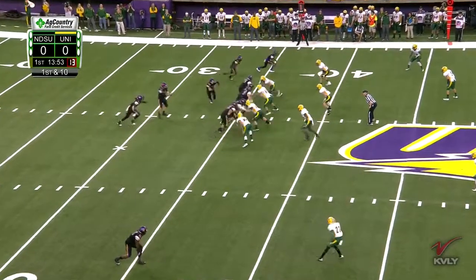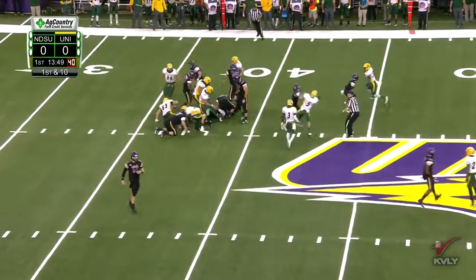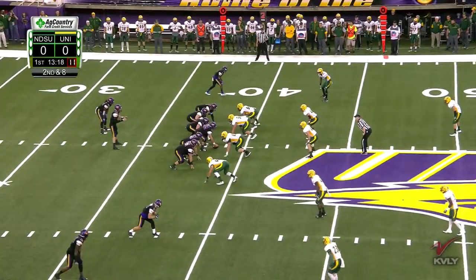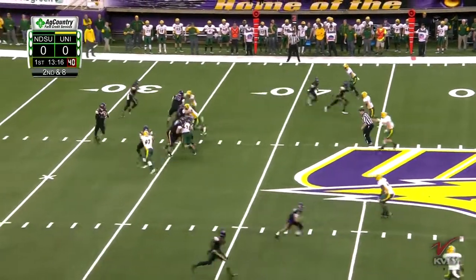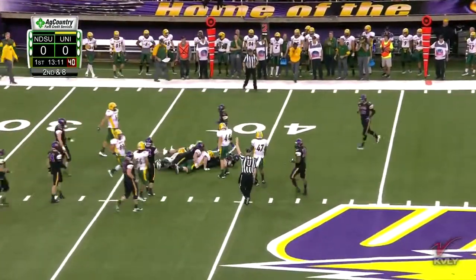He returns at starting safety this week, at starting corner. Tyvus Smith gets his first carry. The Bison stack him up after a gain of two. Dunn will throw — Bison bring pressure, swung out to Smith. And he got back to the line of scrimmage, and that's it.